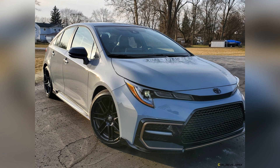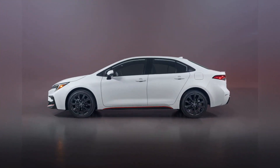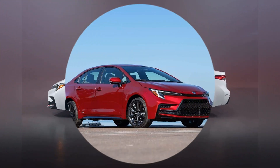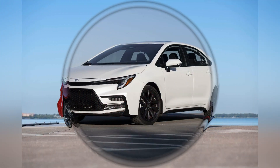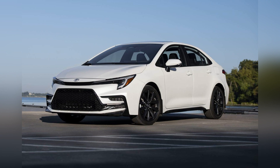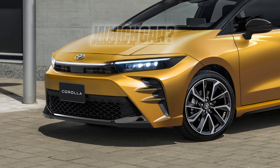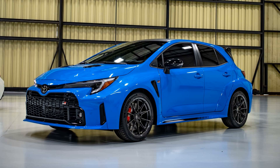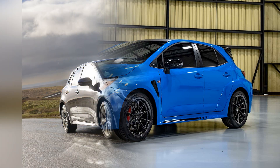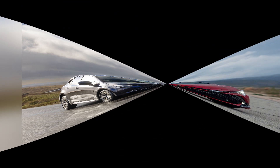The interior of the Toyota Corolla is designed with a focus on comfort, functionality, and user-friendly features. Despite its compact classification, the Corolla offers a surprisingly spacious and well-thought-out cabin. The quality materials and attention to detail enhance the overall interior ambience. The infotainment system, equipped with features like touchscreen displays and smartphone connectivity, adds a modern touch to the Corolla's interior, catering to the tech-savvy preferences of today's drivers.